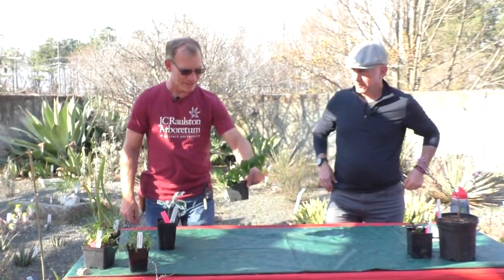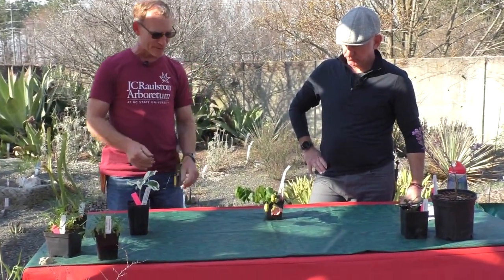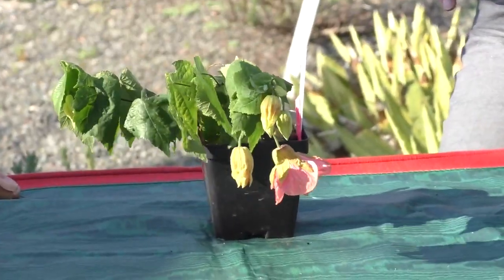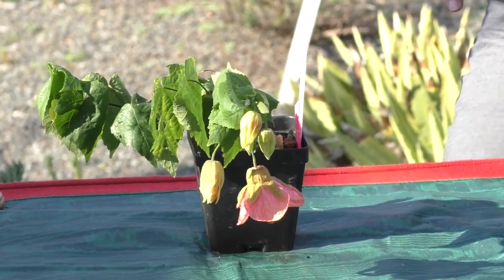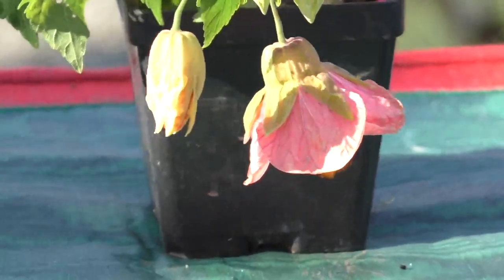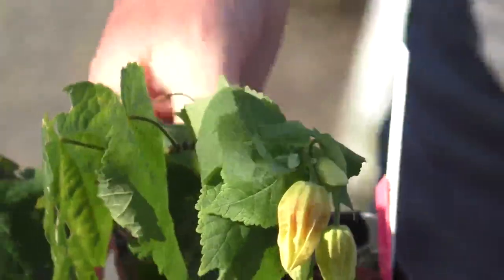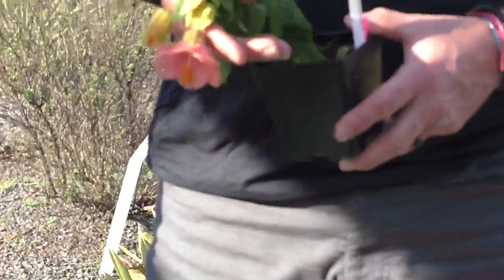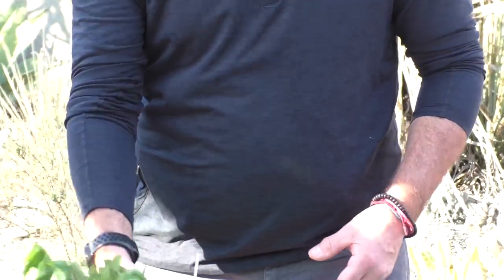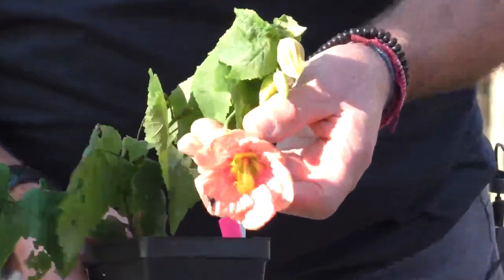My next one is this Abutilon — a friend of ours, plants person Dan Hinkley. This is one of his selections from his garden. Last summer I had the opportunity to visit Dan and have lunch with him in his garden, and on either side of us were seedlings of Abutilons he had sitting there. This is one of the selections he made from those seedlings he has scattered throughout his garden. This is 'Windcliffe Silver Pink' — which is the name of his garden — which to me is kind of a salmon pink. That's the great thing about Abutilons: they flower for so long.